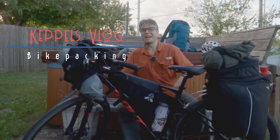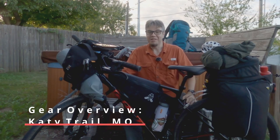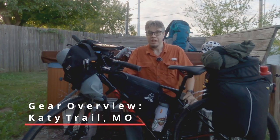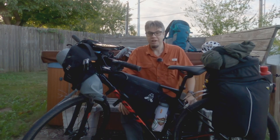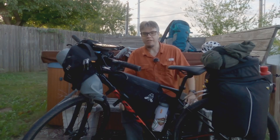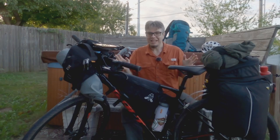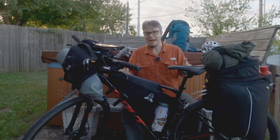Hi there friend humans, Lucas Levy Keppel here, and I am so excited to be heading out to the Katy Trail in Missouri. Next week I'll be riding for five days and about 250 miles along the longest rail trail in the country. Before I get out there though, I need to talk about the gear that I'm going to take with me. So this video is about what I packed for the Katy Trail 2021.